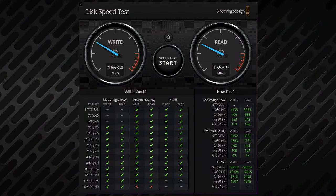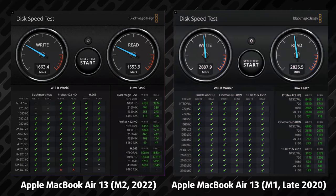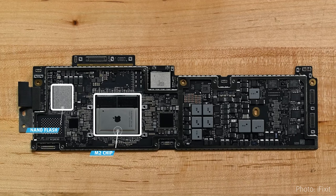The 256GB SSD on the inside has read and write speeds of 1.7GB/s and 1.6GB/s respectively, which is a bit quicker than the M2-powered MacBook Pro 13. However, that is slower than the 256GB variant from 2020, and the reason is that Apple uses a single NAND storage chip for this model. If you need faster storage, get a configuration with at least a 512GB SSD.